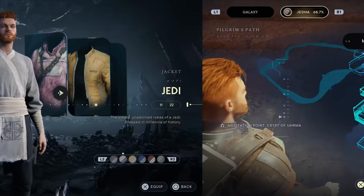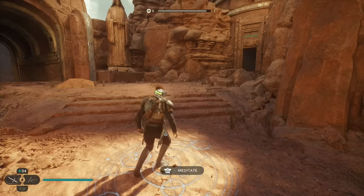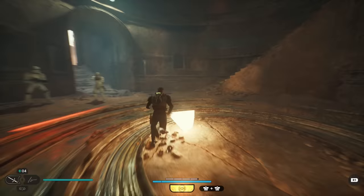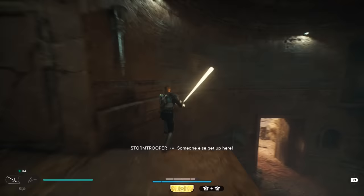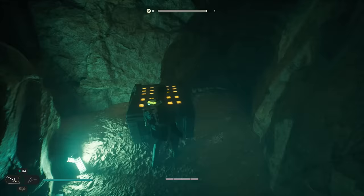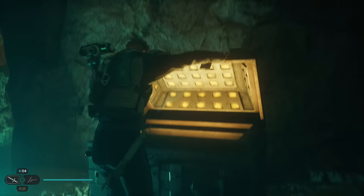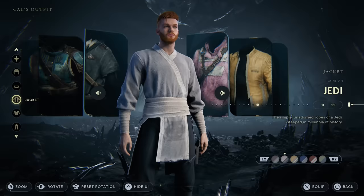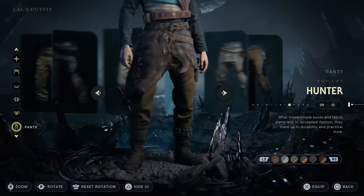Head over to the planet Jedha to the Crypt of Irma meditation point. From that meditation point, take a right and head down the path where you'll find a couple of stormtroopers — you may want to defeat them otherwise you won't be able to open the crate. Run along the stairs, hop over, run alongside the wall into a little cubbyhole where you'll find a secret chest containing the Jedi robes. They have a bunch of different colors — probably the coolest being the black variant. This outfit comes with both the jacket and the pants, so just equip both from your inventory.